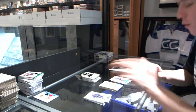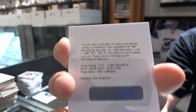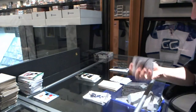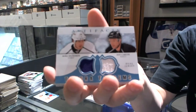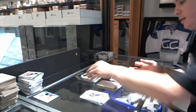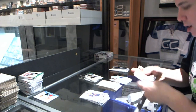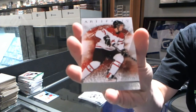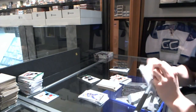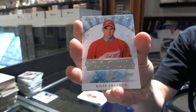We've got a Redemption for an Auto Facts for the Buffalo Sabres, Cody Hodgson. Tundra Tandems for the LA Kings, Mike Richards and Jeff Carter. Team Canada insert to $9.99 for the Pittsburgh Penguins, Simon Despres. We've got a rookie to $9.99 for the Detroit Red Wings, Riley Sheahan.